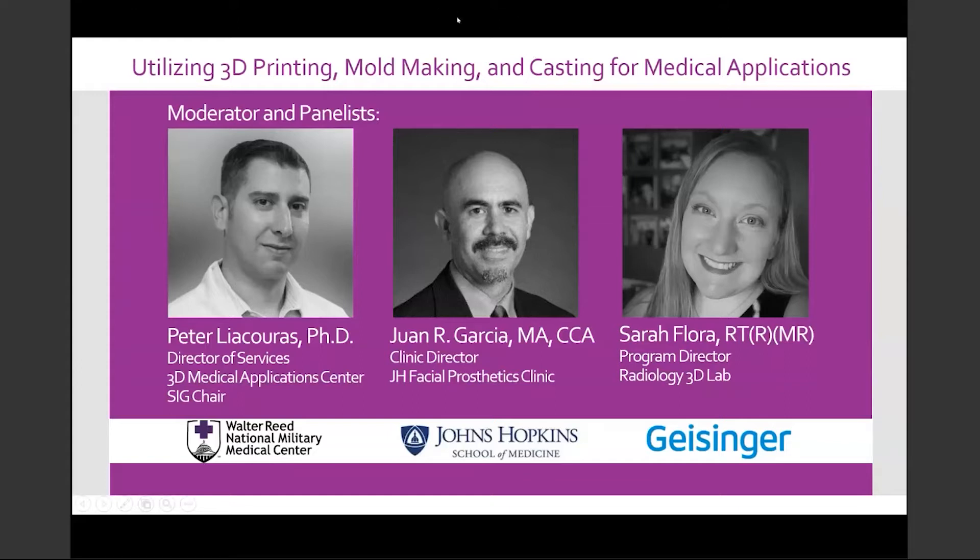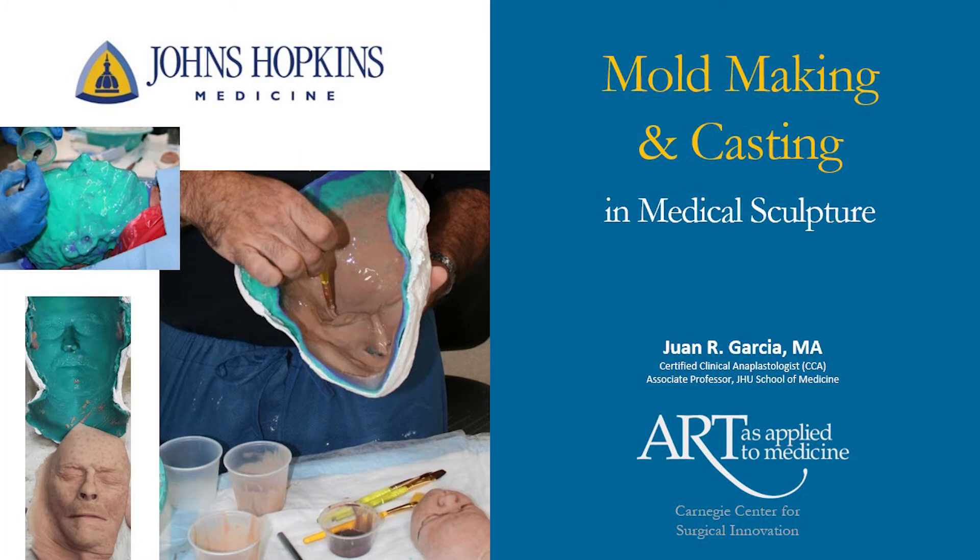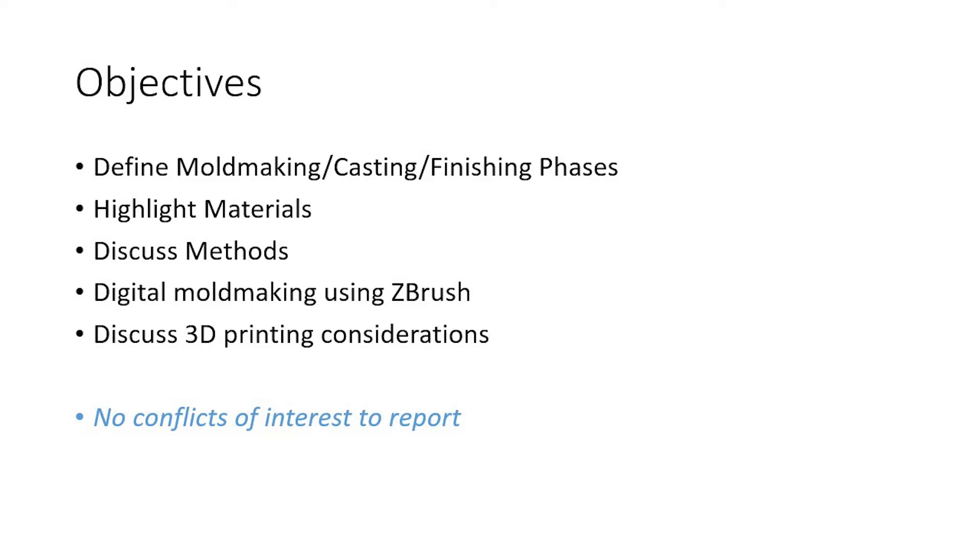Thank you, Peter. I am very pleased to be part of this panel and discussion on mold making and casting in medical sculpture. My objectives are to define mold making, casting, and the finishing phases of making medical models; to show various materials used for both mold making and casting; to give a brief overview of various methods for mold making and casting; to touch upon digital mold making using ZBrush; and to discuss some 3D printing considerations. I have no conflicts of interest to report.